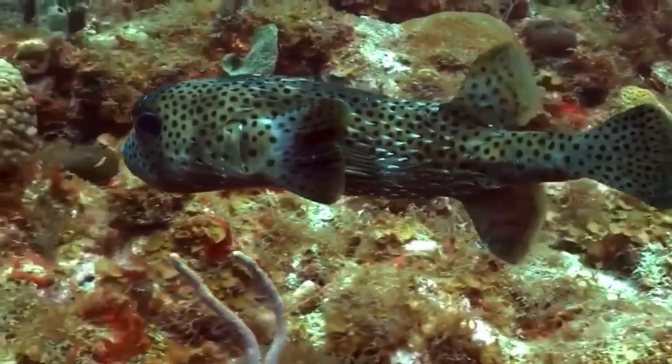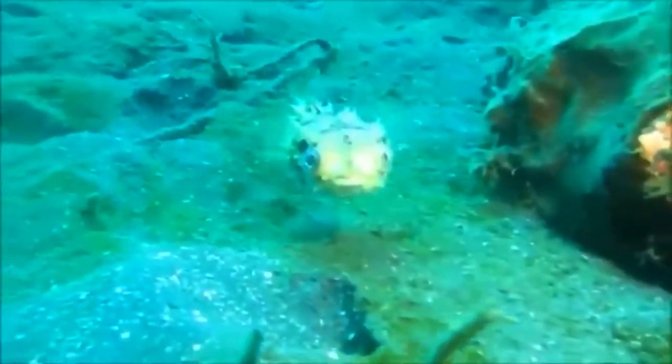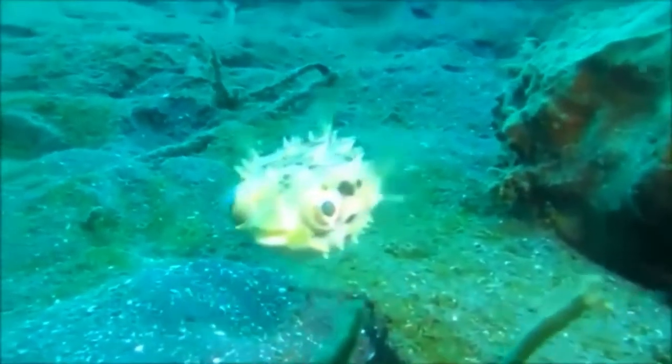When deflated, the sharp spines lie flat against the body of some species. Others have shorter spines that are permanently raised.